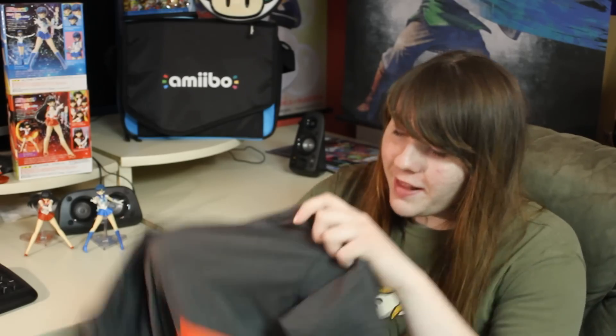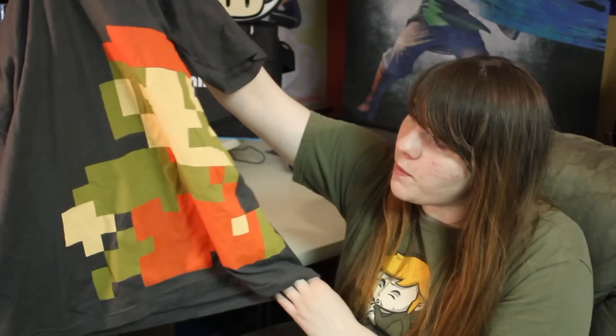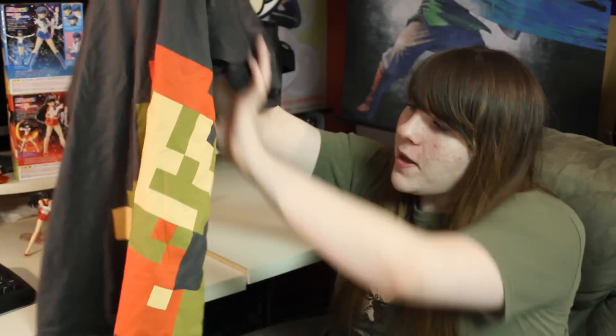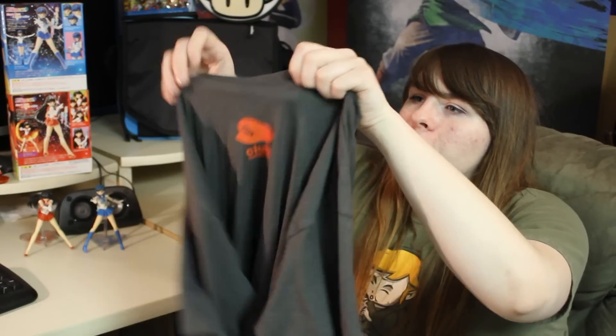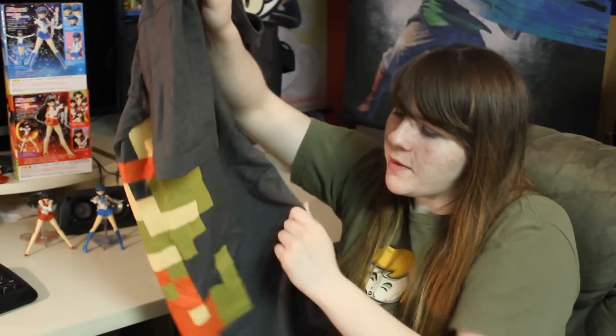Club Nintendo had a price drop on some of their leftover items. My friend Chris still had some coins in his account, so he let me pick out the Super Mario Retro 8-Bit shirt. I really like it — it's nice and long, great material, with the Club Nintendo logo on one side and a nice little 8-bit Mario graphic. And of course, May 29th was a huge day for Nintendo and amiibo.